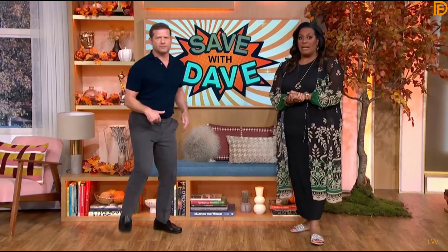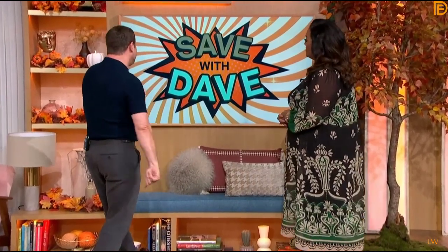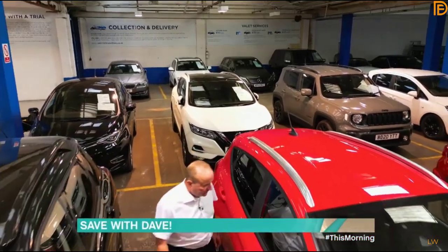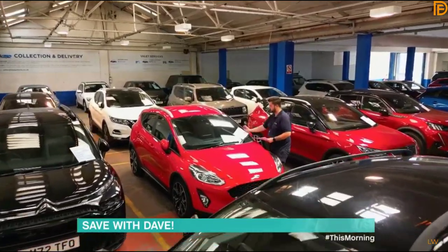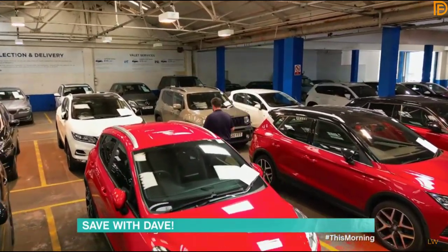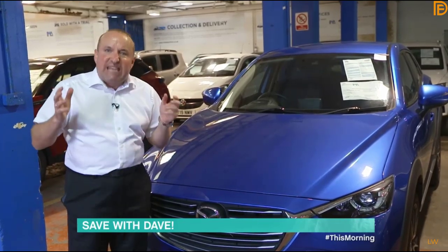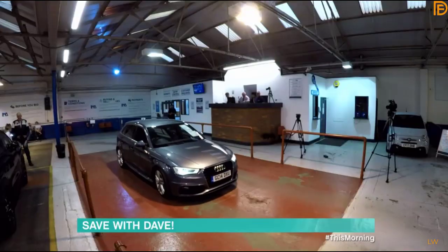Dave is always on a mission to bag a bargain, and today the Bank of Dave is sharing more of his money-saving secrets — the haggling hacks you need if you're on the hunt for a new car. Of the 7 million second-hand cars sold every year in the UK, approximately 650,000 are sold at auction. Most car auctions are trade-only, but some let private buyers in, and 10% of cars sold at these auctions go to private buyers.